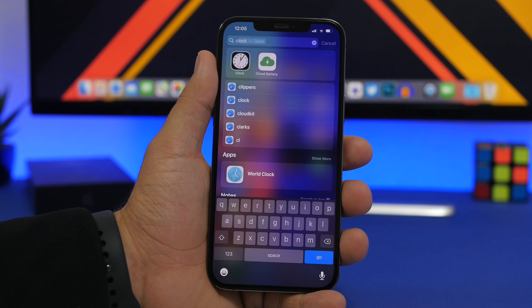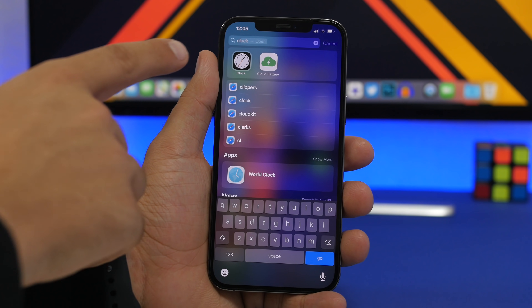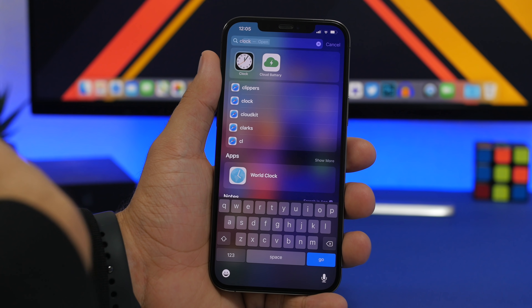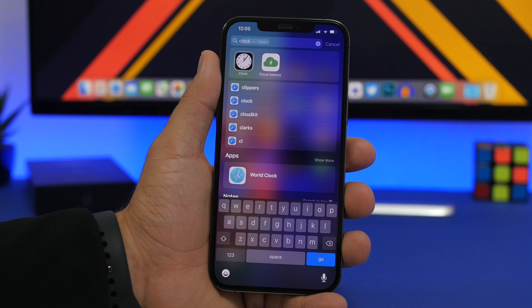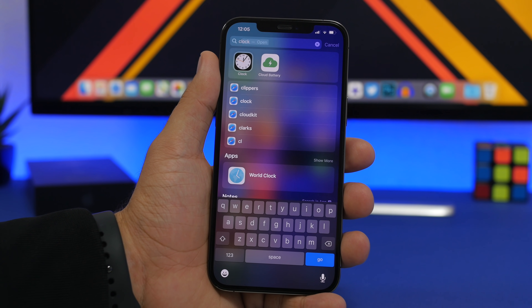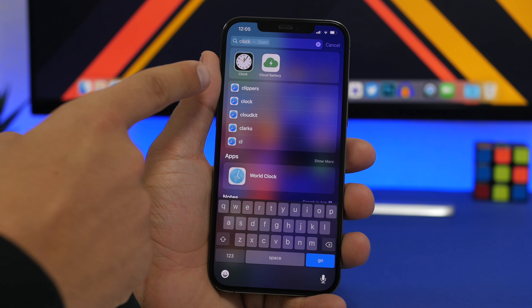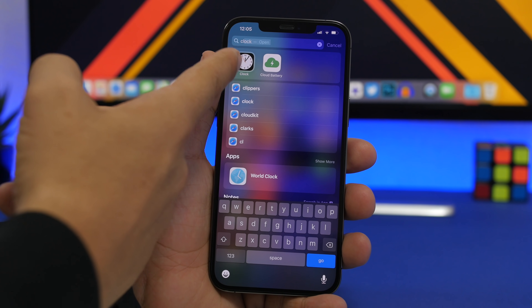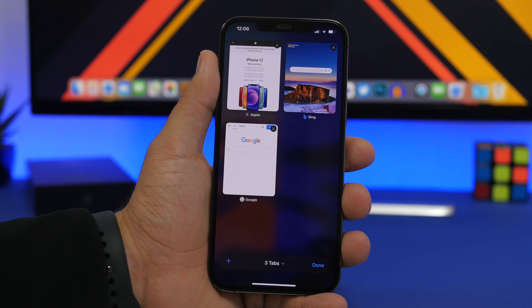You probably know that the clock icon on iOS is active on the home screen — it shows you the current time rather than being a static icon. On iOS 15, this also works in Spotlight search, so if you search for the clock in Spotlight, you'll get a live icon that actually shows you the current time.